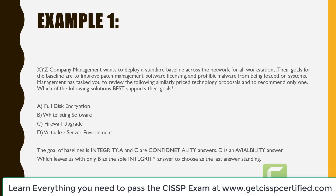Example: XYZ company management wants to deploy a standard baseline across the network for all workstations. Their goals are to improve patch management, software licensing, and prohibit malware from being loaded on systems. Management has tasked you to recommend only one of the following similarly priced technology proposals. Which solution best supports their goals? A is full disk encryption, B is whitelisting software, C is firewall upgrade, D is virtualized server environment. The goal of baselines is integrity. A and C are for confidentiality, D is for availability — which leaves only B as the sole integrity answer. The answer is B: whitelist your software.